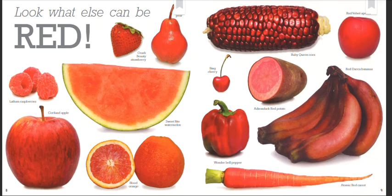Red Velvet apricot. Bing cherry. Adirondack Red potato. Red Daca bananas. Wonder bell pepper. Atomic Red carrot.